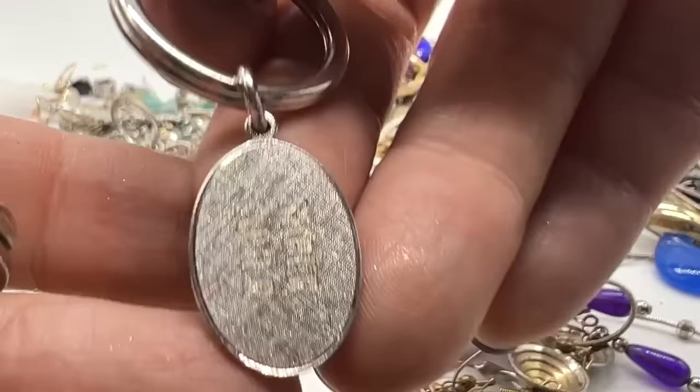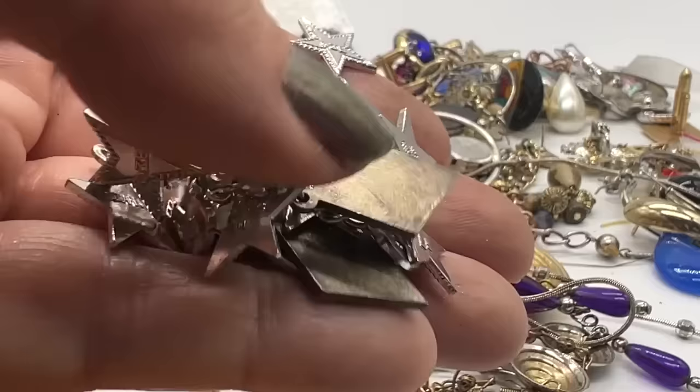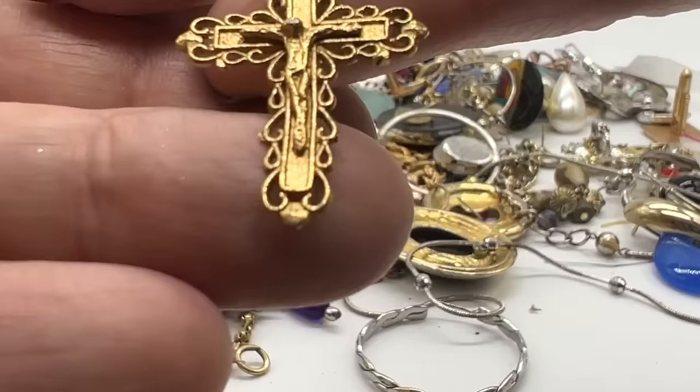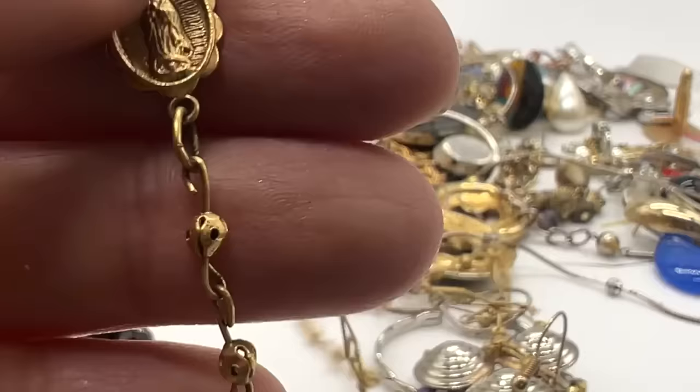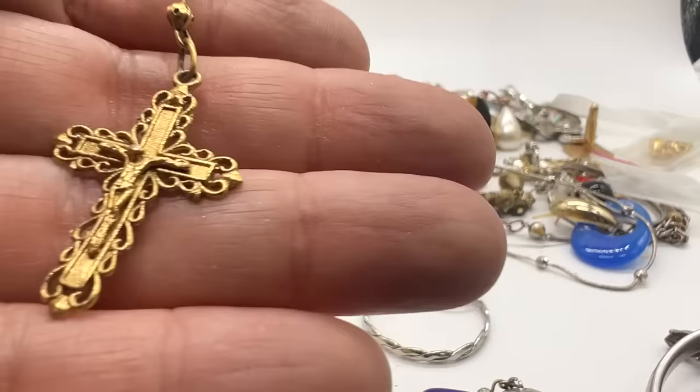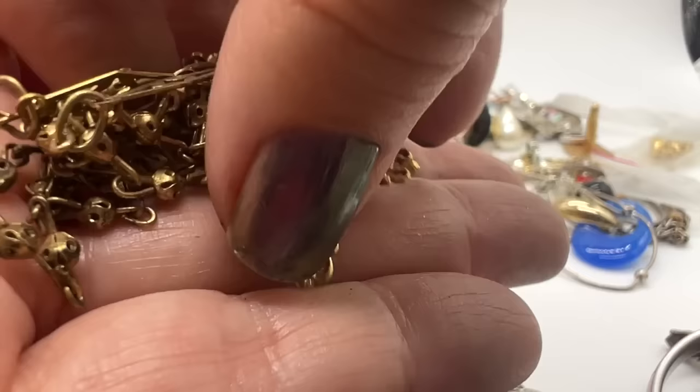That's very unusual. It certainly doesn't belong on that keychain. That's an interesting piece — might have a couple of pieces of silver on that. Oh, look at this. Rosaries. But there's no beads — just these metal beads. That's pretty. That looks like it might have some age on it. Oh, that's sweet. That's really sweet.